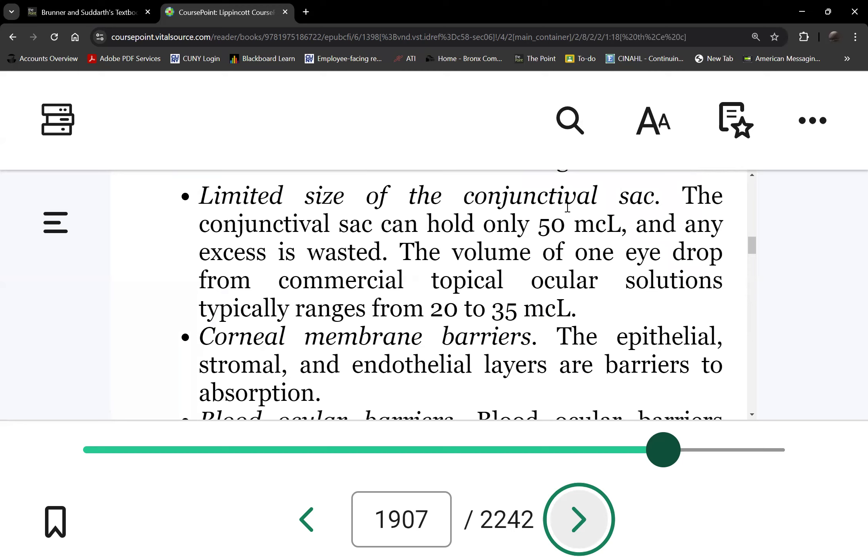We see blood vessels in the sclera, the whites of the eyes, but can the medication really be absorbed there? No, because there's an invisible lens over your eye. So when you put medications, is the medication really reaching the eyeball? No — so all medications are actually absorbed in the lower conjunctival sac.